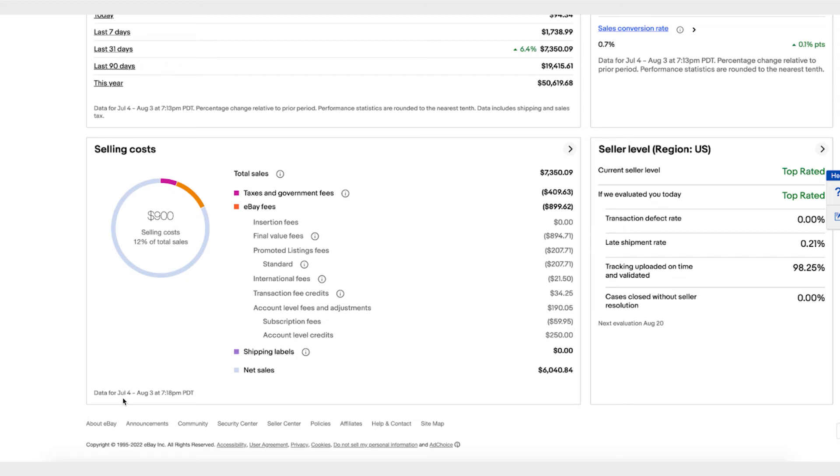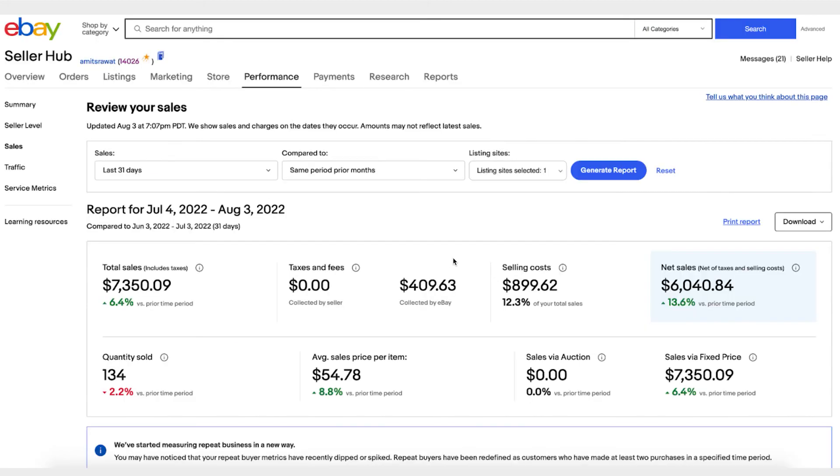If you want to dig deeper into sales data, go to the Sales tab. Here you can see a summary, change the date range to last 31 days, last month, or last quarter, and compare it to prior months. The report will show your total sales, taxes paid, and selling costs as a percentage — in this case 12.3% of total sales. The net sales were $6,040.84, and you can also see the quantity sold and average price per item.